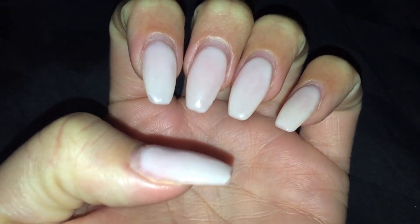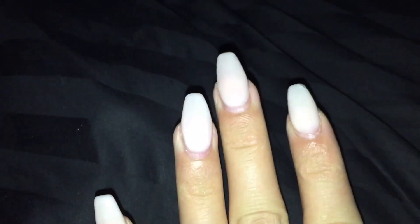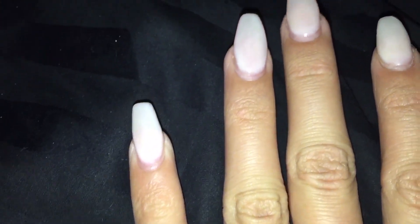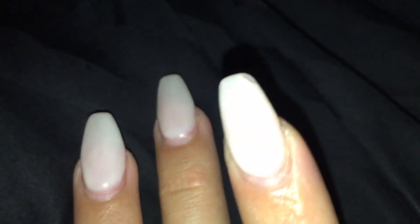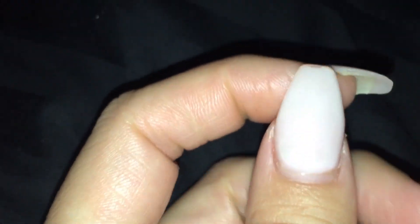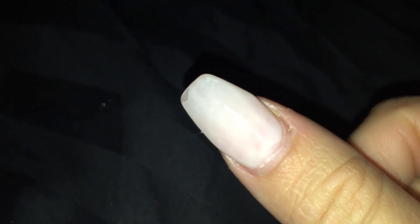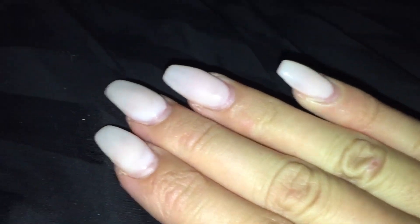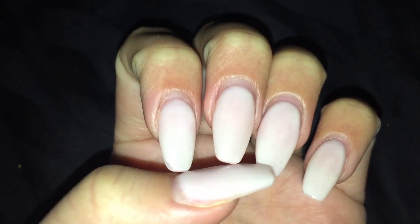Hey everybody, welcome back to my channel! In today's video I'm going to be showing you my new nails of the month. These are not them — these are my nails from last month. As you can see, my nails are growing in and the color is starting to get very dull and it's chipping at the top. It's time for some new nails. This was OPI's gel polish in 'Don't Burst My Bubble.'